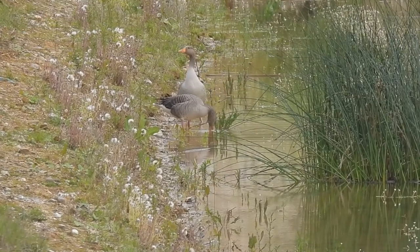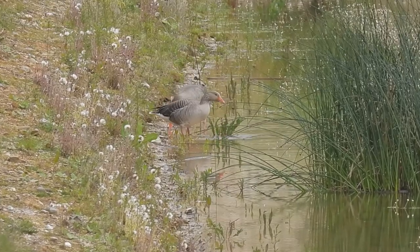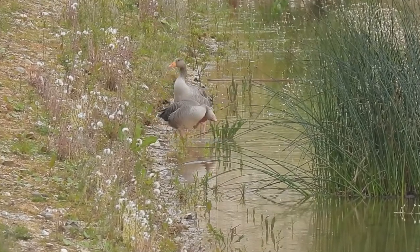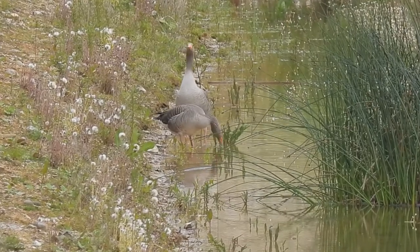Before I could get to the water's edge I spotted this pair of greylag geese. It's still early enough in the year for them to start nesting and I would love it if they raised their goslings here.